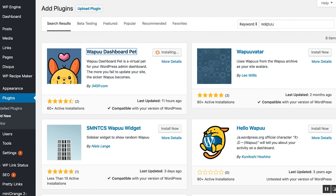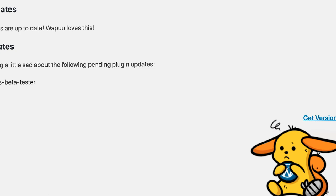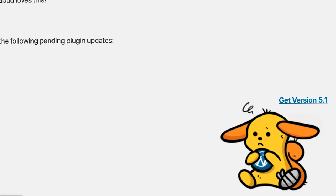Speaking of downloads, have you heard of Wapu Dashboard Pet? It's a virtual pet for your WordPress admin page — like a Tamagotchi for site owners. If your WordPress site has out-of-date plugins or old themes, you'll see a sad Wapu whenever you log in, just staring at you from the corner of your site, sickly with a little cough. It's so sad. But if you keep your site up to date, you'll be greeted by a cute, smiling little Wapu, who's a great little WordPress mascot.